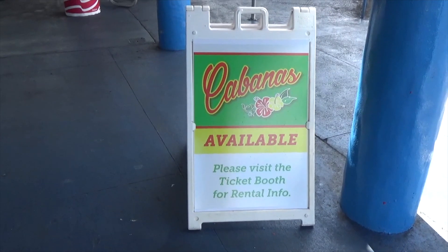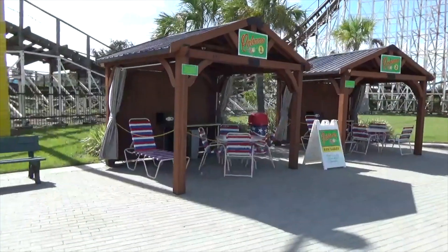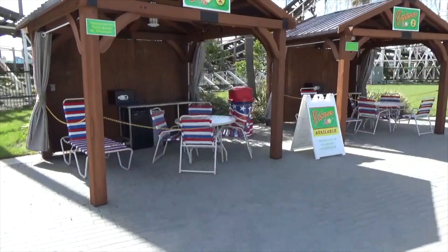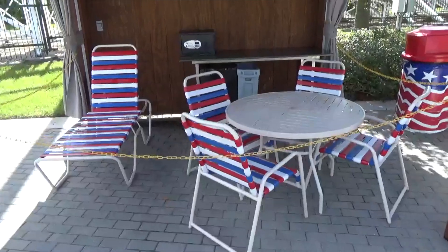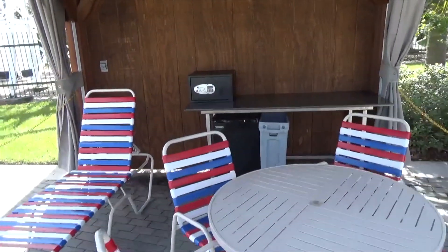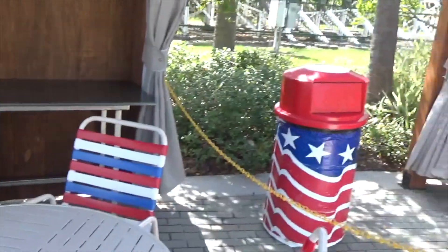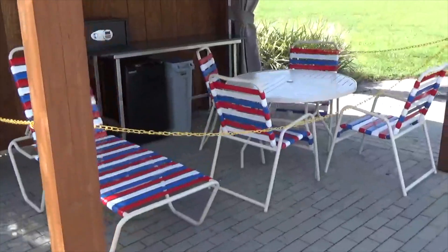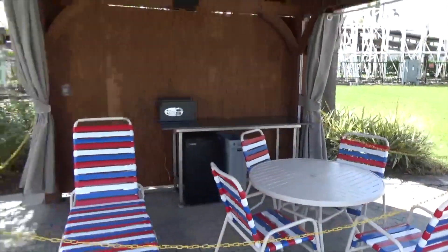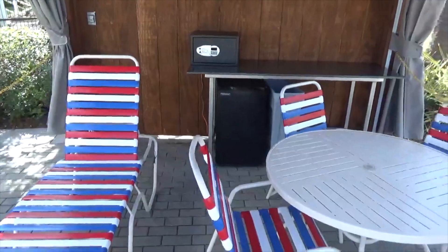Cabanas are available for rent — let's go see if we can find one of those. Here are the Fun Spot cabanas. Comes with a patriotic lawn chair and tables, a safe, a trash can, and a fridge. You've got neighbors in the second cabana over here. So yeah, we've got cabanas over at Fun Spot, and there's a nice ceiling fan up here — I like that.